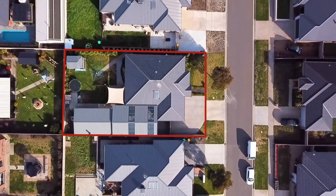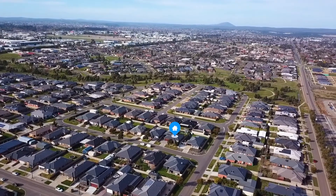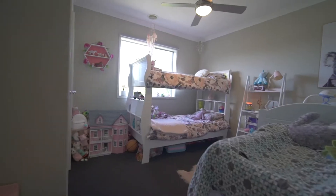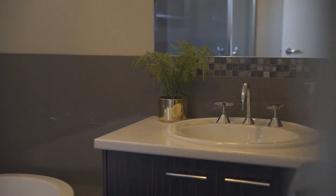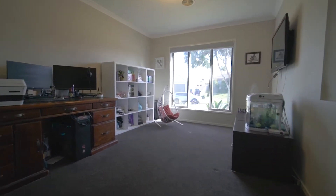Set on approximately 700 metres squared is this fantastic family home situated in the popular Yorkdale estate. The modern home offers three bedrooms, master with walk-in robe and ensuite, two living areas and an attached double garage.